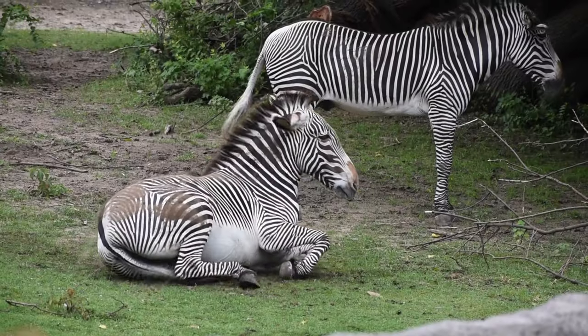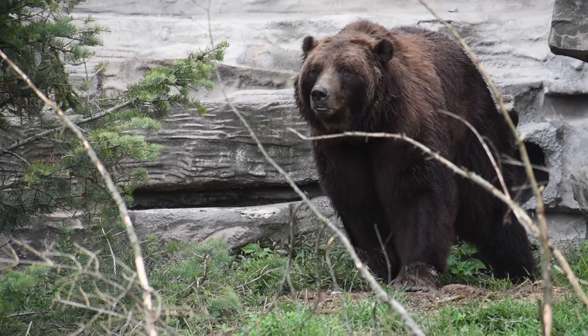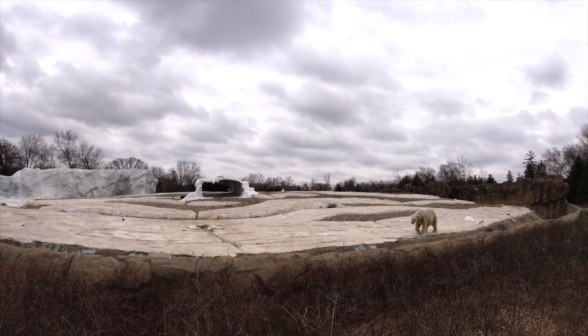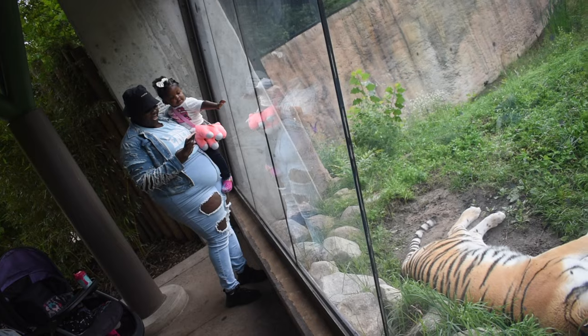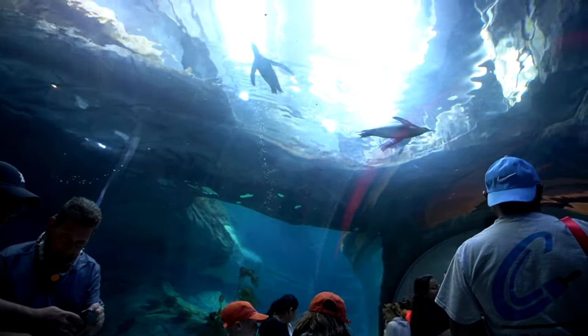Welcome to the latest entry to a new series that gives you a general breakdown of what a certain zoo has to offer, my opinions or concerns, and maybe a few tips on how you can make your visit a little better. Today we'll be heading to the Detroit Zoo, home to 2,000 animals from 250 species and exhibits that will make your eyes pop.